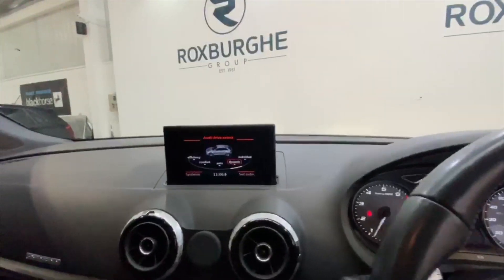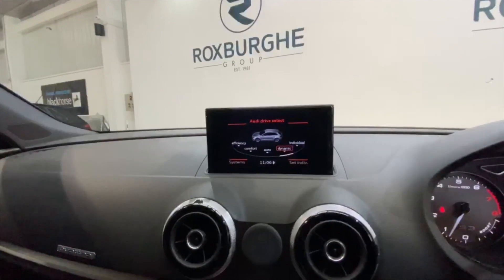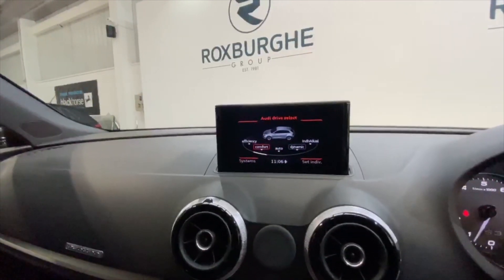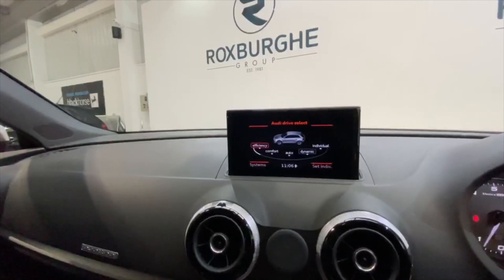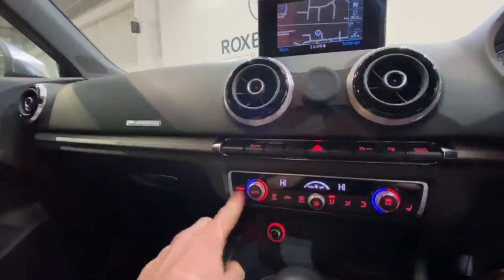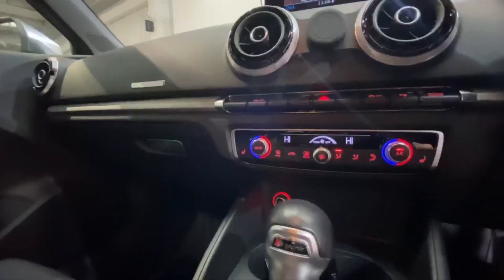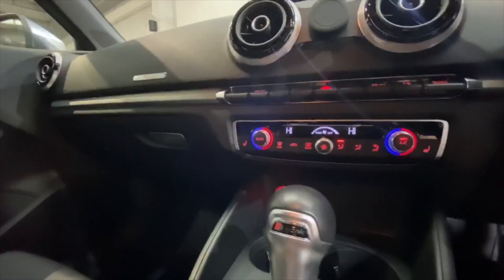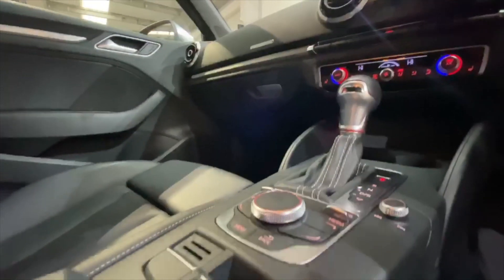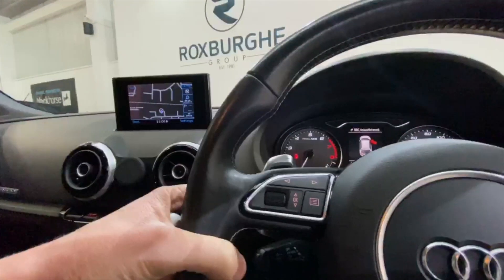Inside the vehicle we have a range of spec on Audi's infotainment system. Starting with the driving modes: Individual, Dynamic, Auto, Comfort, and Efficiency. We also have navigation, heated seats for both driver and passenger, and the S-tronic gearbox. You also get a power socket and all your controls down below, and the steering wheel has paddles for more driving engagement.